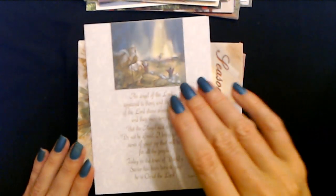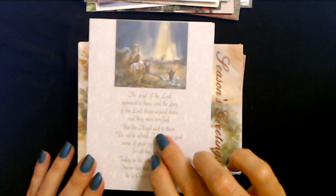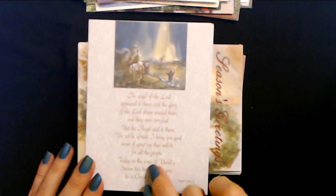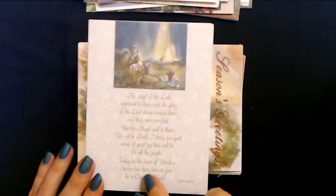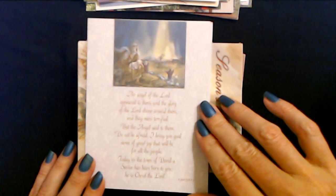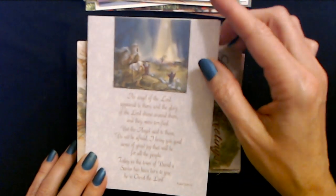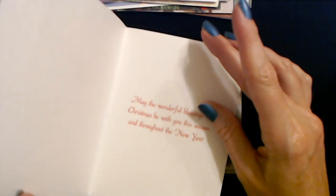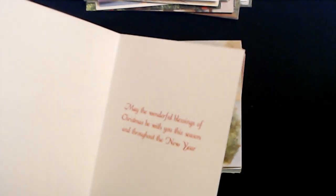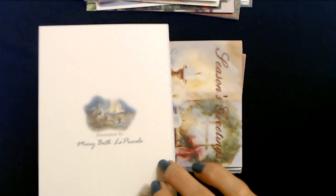This looks like a Christmas card. 'An angel of the Lord appeared to them. The glory of the Lord shone around them, and they were terrified. But the angel said to them, Do not be afraid. I bring you good news of great joy that will be for all the people. Today in the town of David, a Savior has been born to you. He is Christ the Lord.' That's from Luke chapter 2, verses 9 to 11. You have the little Bethlehem scene there at the Nativity. May the wonderful blessings of Christmas be with you this season and throughout the new year. This illustration is by Mary Beth Lippecolo. It is a PVA card.